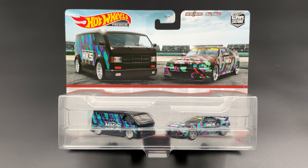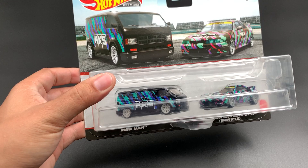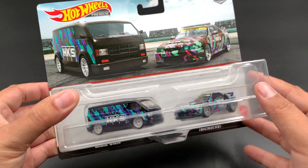Hey guys, welcome back to another unboxing. Today we have a very cool HKS dual pack here from Hot Wheels Car Culture premium set. I just picked it up at my local Target and I'm extremely excited to have this in the collection. HKS is a huge deal, and this set with the van is just incredible — when they released the preview, everyone was raving about it, especially the Supra set.